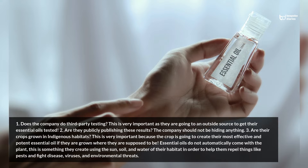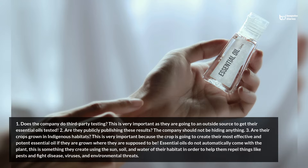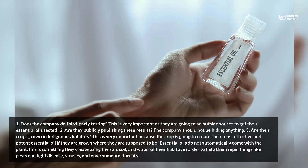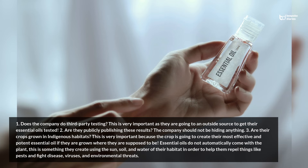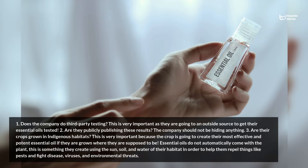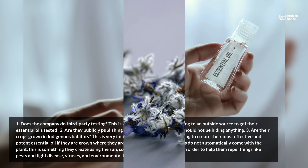Tip 3: Are their crops grown in indigenous habitats? This is very important because the crop is going to create its most effective and potent essential oil if it is grown where it is supposed to be. Essential oils do not automatically come with the plant — this is something they create using the sun, soil, and water of their habitat in order to help them repel things like pests and fight disease, viruses, and environmental threats.